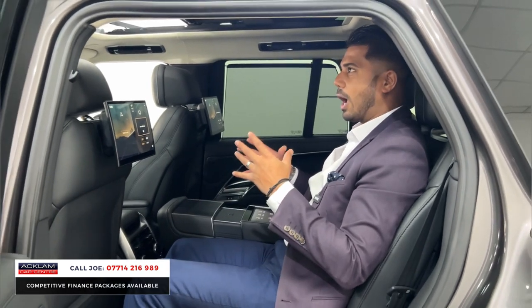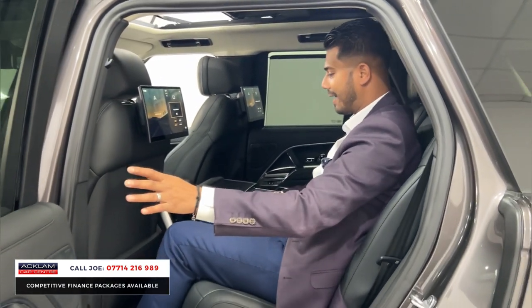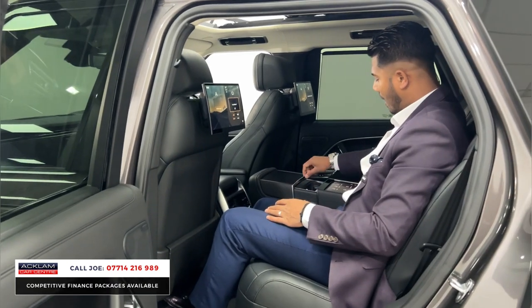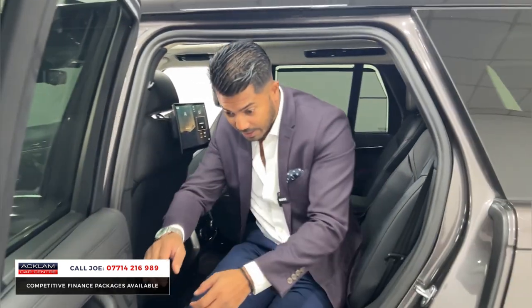The touchpad also controls the blinds in the car because you have built-in blinds for more privacy — it's just magnificent. Lots of space for all your friends and family. Reading lights, the lever on the door cards, the extended lever, and the lever on the back of the seats folds away completely. It is a five-seater, but with the armrest open you can put your cups of coffee or drinks there.